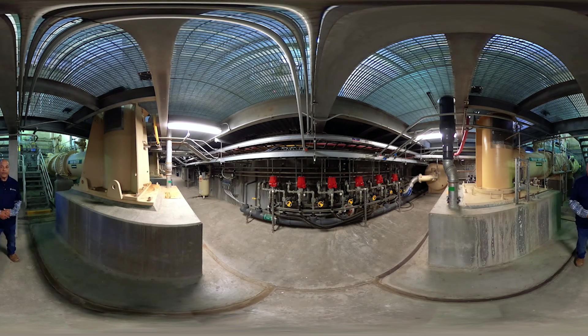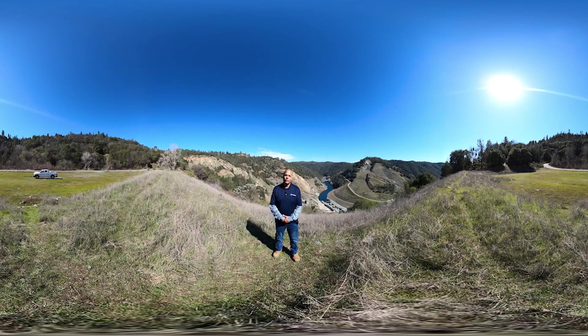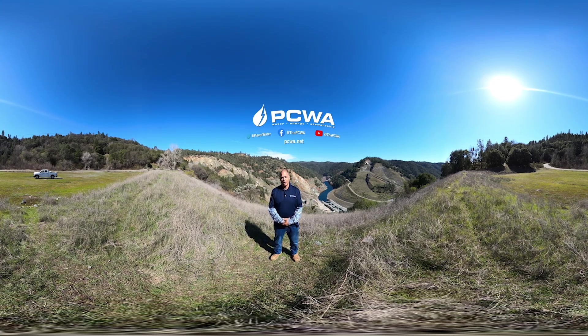And there you have it — American River Pump Station. I hope you guys enjoyed this. Thank you for joining me for the virtual tour of the American River Pump Station. Remember, clean water is a precious resource so be water wise. If you would like to learn more, please follow us on social media or visit us at PCWA.net.